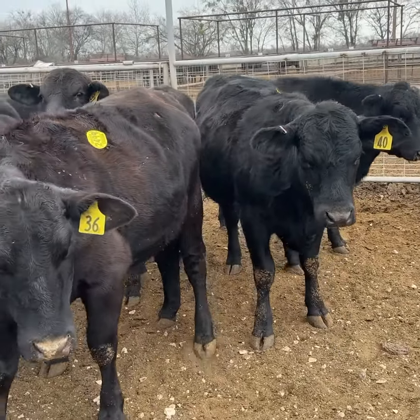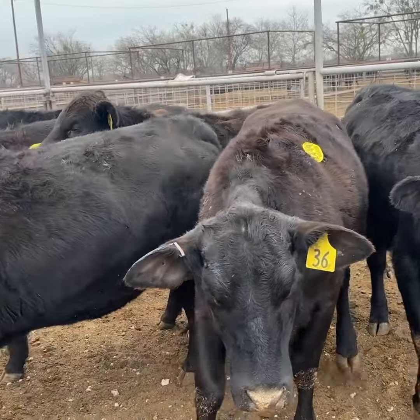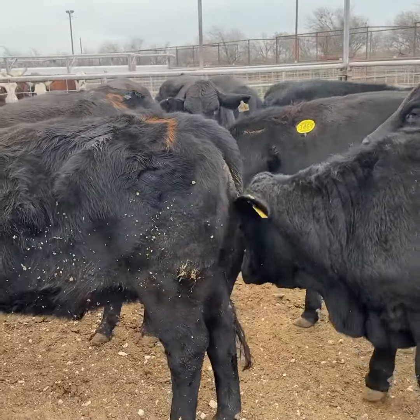Nice general set of Brangus heifers. I have about 42 of these girls. There's 20 that's been here, seven to eight months bred. General cattle.